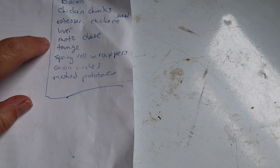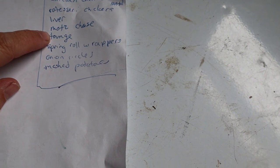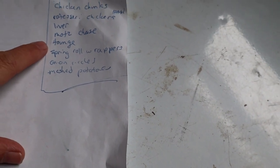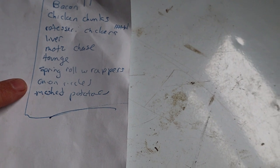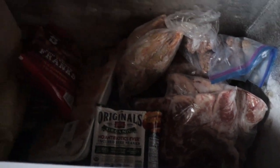We're going to cook those tomorrow and I'll show you what I make. We also have liver, a thing of mozzarella cheese from when we had the cow in milk, tongue, spring roll wrappers, and onion sickles. In the other freezer I need to move over mashed potatoes. I also have onion oil — I take onion tops before they go into a bulb, cut them down, process them with oil, freeze in silicone muffin tins, then pop them out into the freezer. I want to use those up before making more this year.